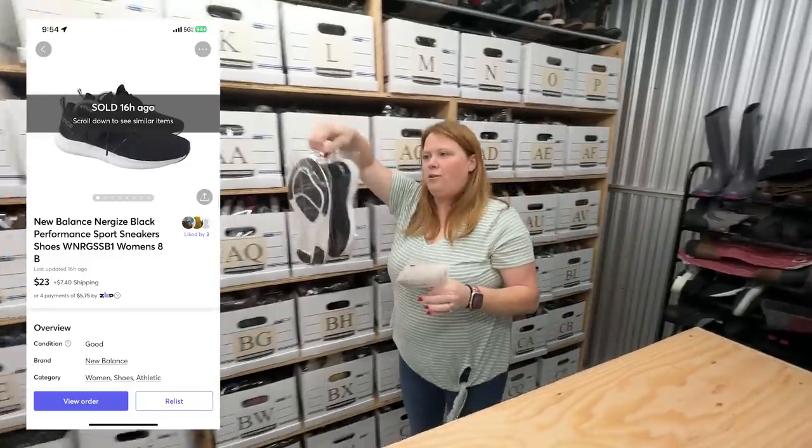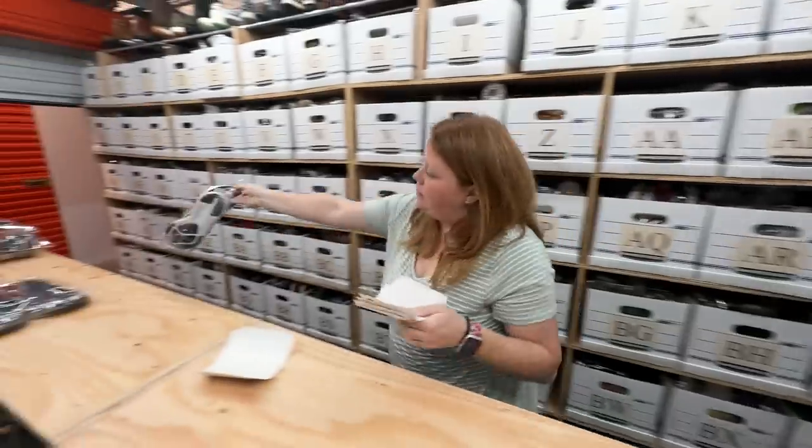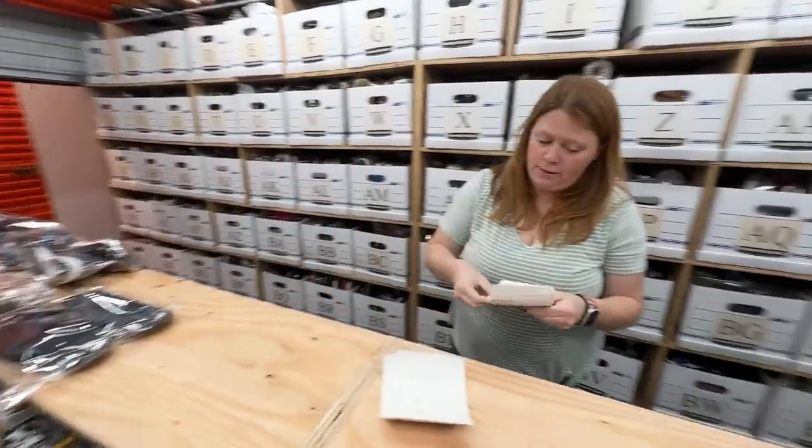Sold these New Balance shoes for $23 plus shipping on Mercari. I bought them for $5 — very nice.